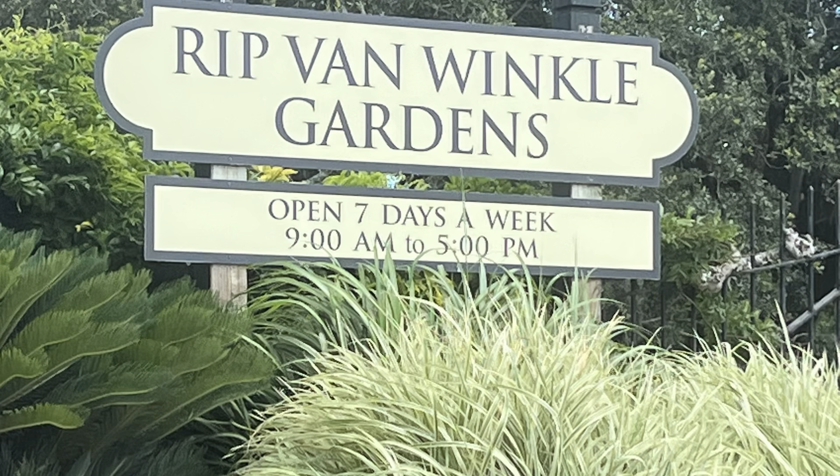Today we're going to visit the Rip Van Winkle Gardens and the Jefferson House, located on Jefferson Island. It's a little different from our usual fare of antebellum homes, but it was built just a few years after the antebellum period in 1870, and I think it has a lot of the same type of architecture. It's not a Greek revival style like we usually see or the Italianate style, but we're going to see what it looks like.